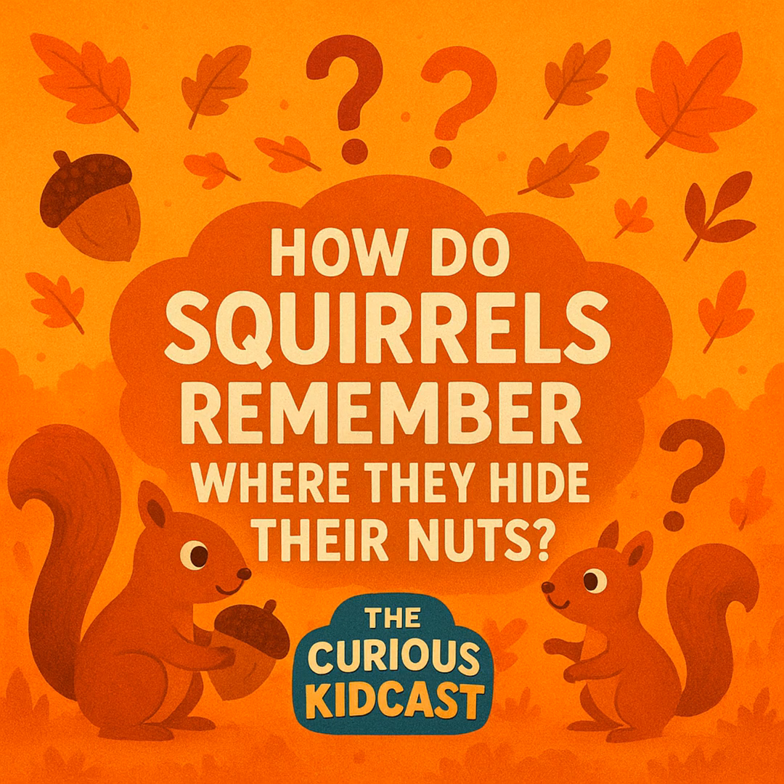Question two: how many nuts can a squirrel bury in one year? Is it A, about 100; B, about 1,000; or C, up to 10,000? The answer is C — up to 10,000 nuts, that's a lot of digging! Question three: true or false — when squirrels forget where they buried nuts, those nuts can grow into new trees. The answer is true. Squirrels are accidental forest gardeners. Thanks, squirrels!